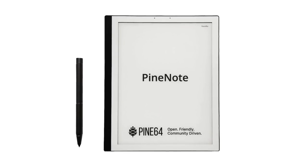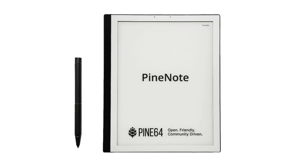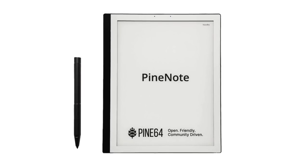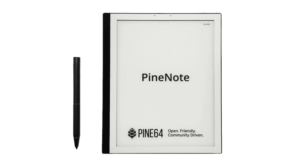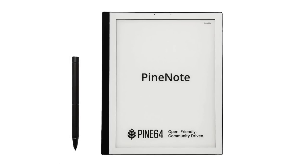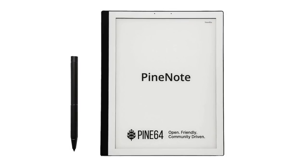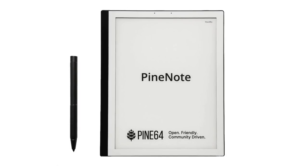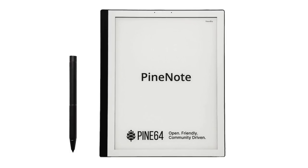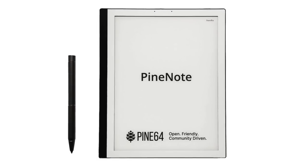In PineNote news, we are happy to let you know that the production has not only rolled off the factory floor but has also received its FCC certification earlier this month. This means that we are ready to start taking pre-orders from developers and contributors who would like to contribute to the development of the device. These units will ship without an operating system with the device in a flashable mode by default. These units will also ship with an EMR pen, a device cover, and a USB-C breakout board in order to make debugging a little bit easier. If you are a developer interested in doing work on the PineNote, then please go to preorder.pine64.org and file a request for the purchase coupon.